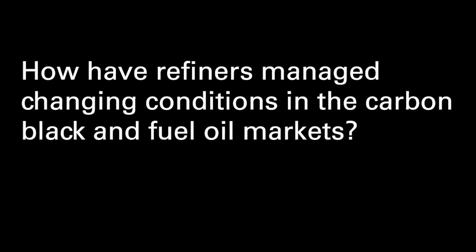How have refiners managed changing conditions in the carbon black and fuel oil markets? Historically, refiners have looked to upgrade their products to receive the highest possible return on their investment. This meant putting as few barrels as possible into the carbon black and fuel oil markets and realizing very little value on the barrels that could not be upgraded.